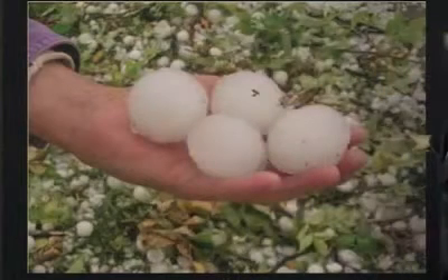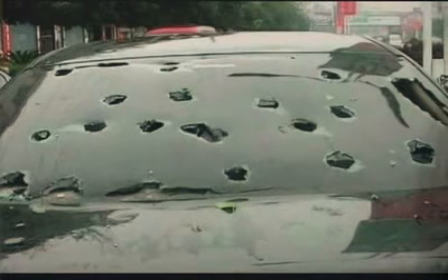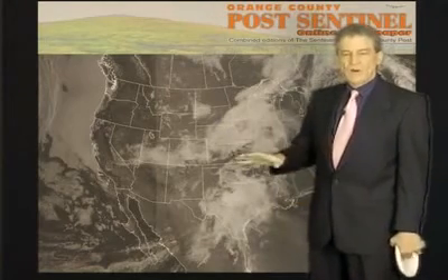Take a look at some of this hail — this is from Newburgh, New York. That is ping-pong ball-sized hail, maybe even golf ball-sized hail, and that can do that kind of damage. We've seen this in upstate New York, we've seen this in Texas, Oklahoma, through Tornado Alley.